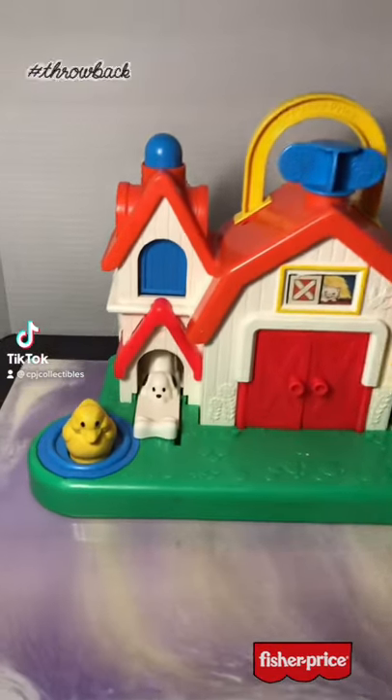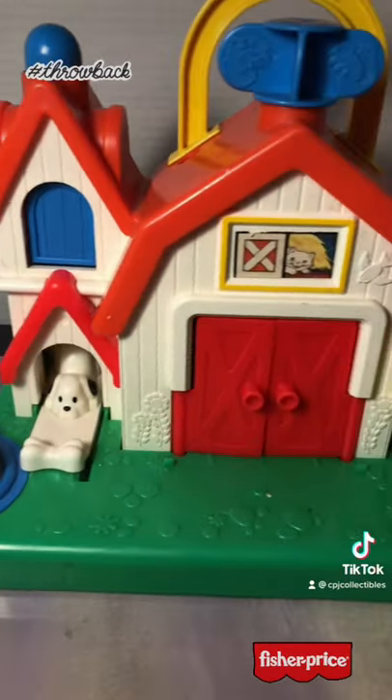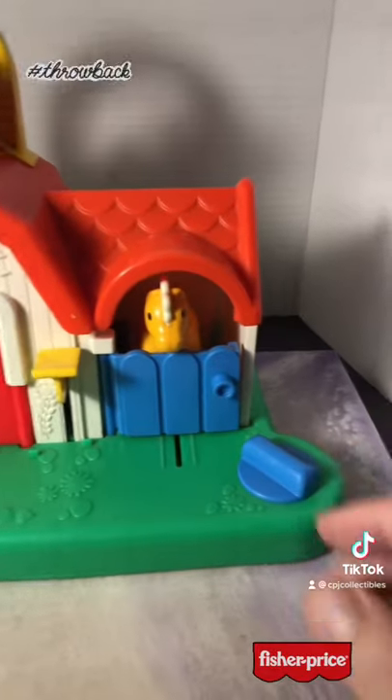Let me know in the comments if you remember this one. This is the 1987 Fisher-Price Animal Sounds Activity Barn, and it does all kinds of neat little things.